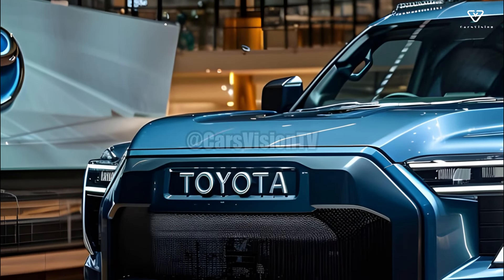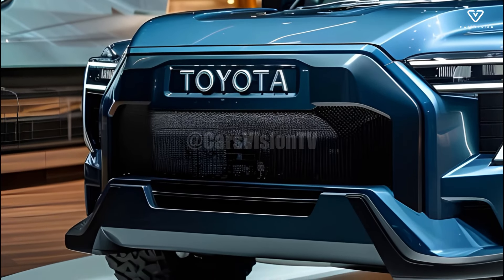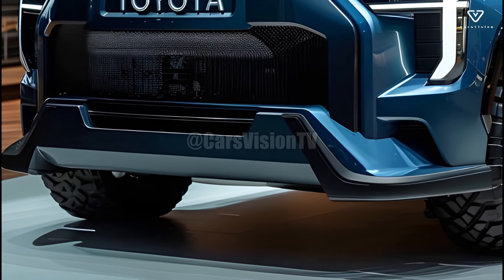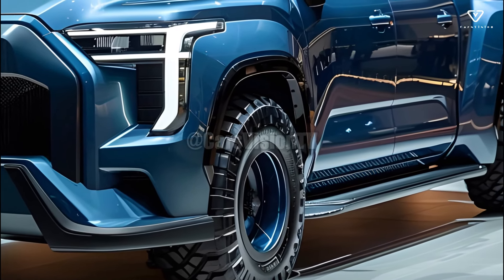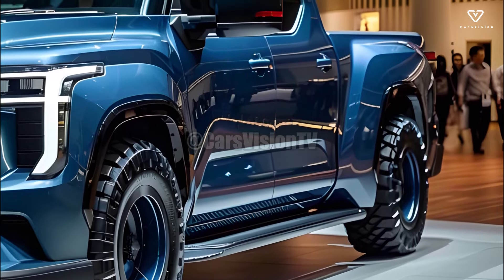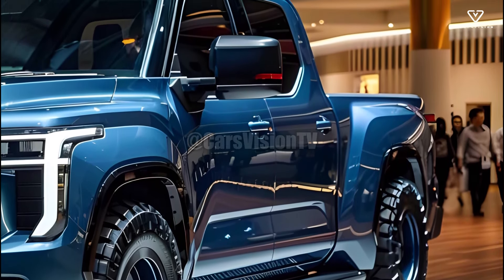The outside appearance of the 2025 Toyota Stout is both daring and functional. Its distinctive grille and powerful lines make it a head-turner despite its small size. The Stout's durable bed materials and adjustable luggage management system make it an appealing and practical travel companion.